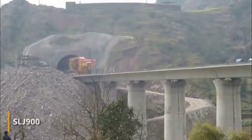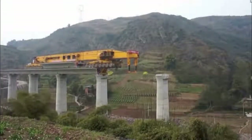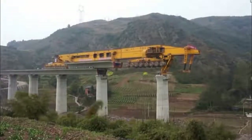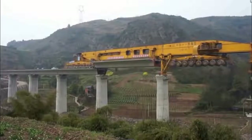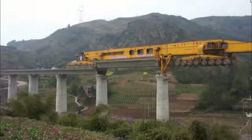Bridge layer SLJ-900 is intended for building bridges which consist of many spans. This 328-foot monster can independently move, transport, and fasten the finished segments of the bridge canvas to pre-installed supports. Thanks to this machine, the speed and efficiency of building bridges has increased significantly, and the need for human labor has come down to a minimum.